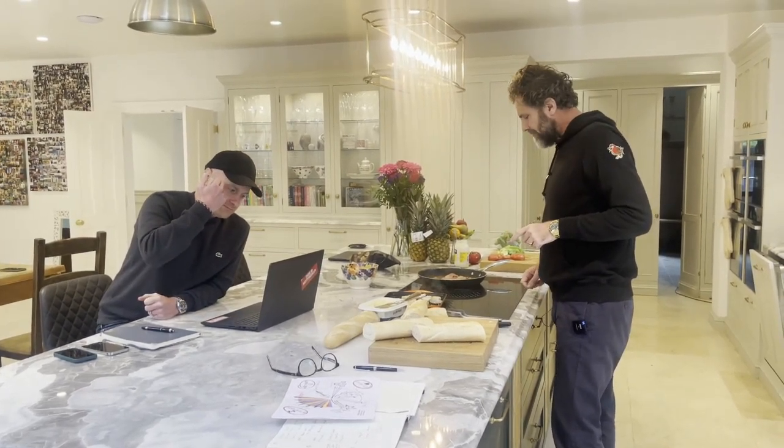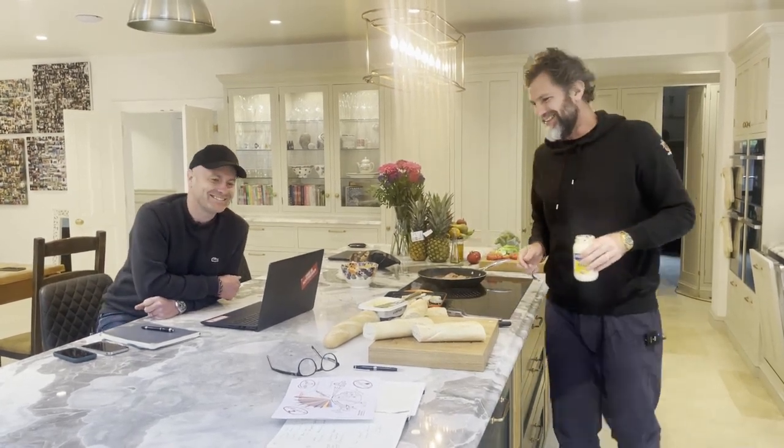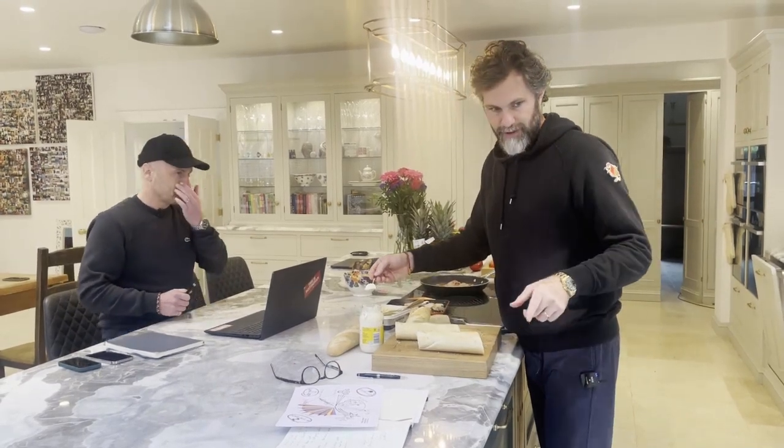The idea of not mixing business with pleasure - what a load of rubbish. Always mix business with pleasure. The one-page landlord success plan is genuinely useful whether you're a landlord already or thinking about becoming one.